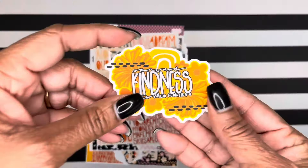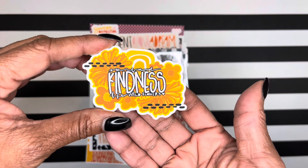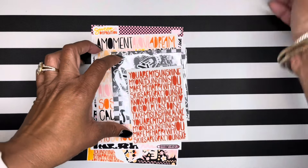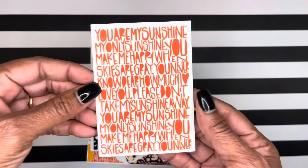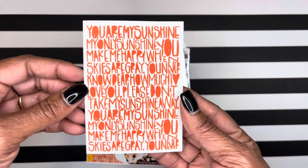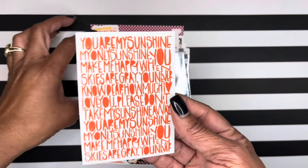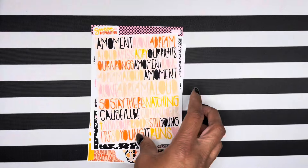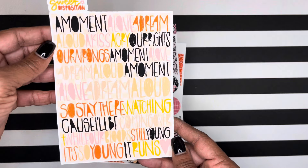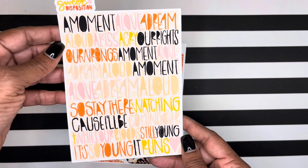So these are all die cut stickers that I ordered. Spread Kindness, Life, Wild Flowers. I love this color — it's so happy. And I ordered these full page stickers for either my pocket or my commonplace notebook. I may have ordered the wrong size on this one, but I'm going to make it work.